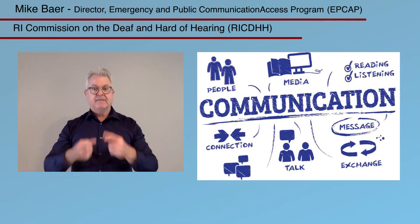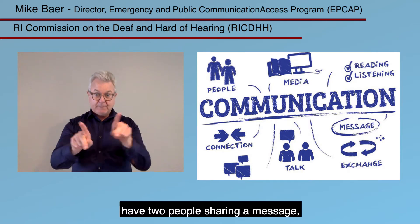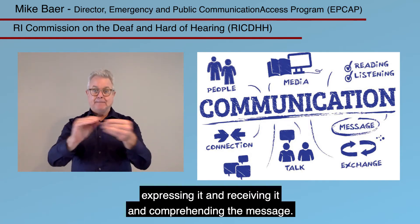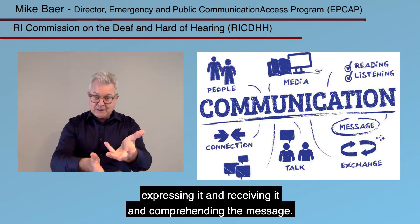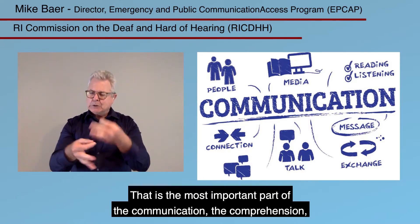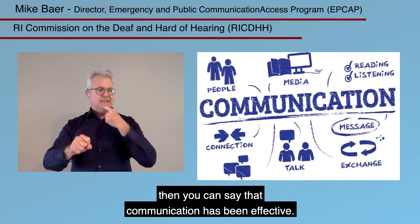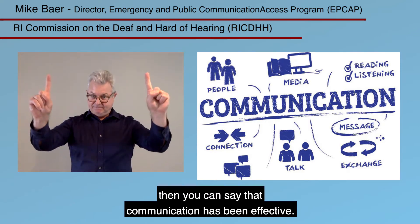And to me, that is not effective communication. Effective communication means when you have two people sharing a message, expressing it, receiving it, and comprehending the message. That is the most important part of communication — the comprehension. Then you can say that communication has been effective.